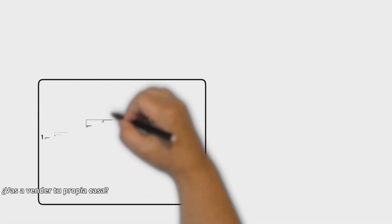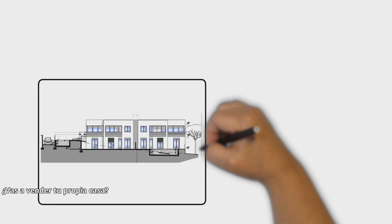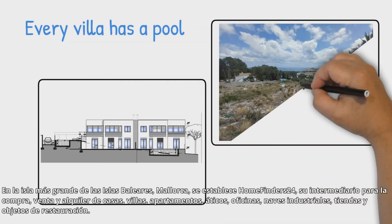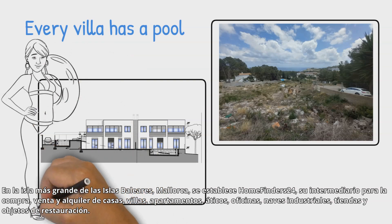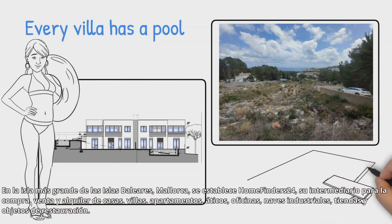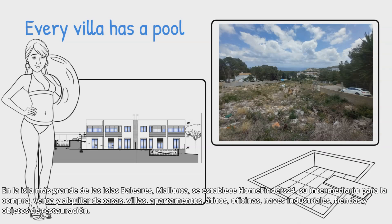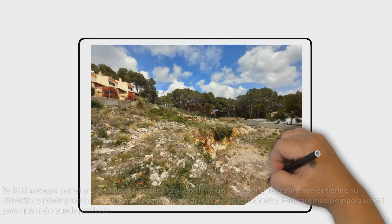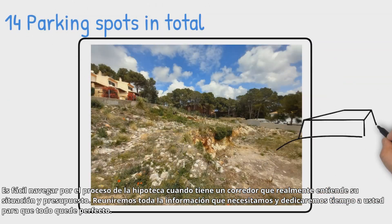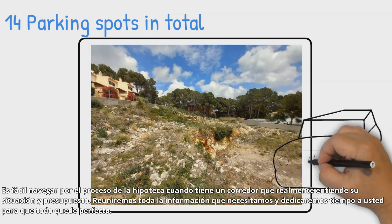Are you going to sell your own home on the largest island of the Balearic Islands? Mallorca Home Finders 24 is your established broker for the purchase, sale, and rental of houses, villas, apartments, penthouses, offices, industrial halls, shops, and catering objects.